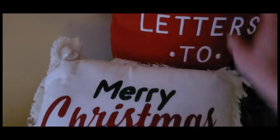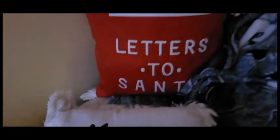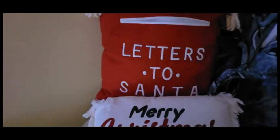You guys, look at this — you can actually put letters in here. That is just so cute. And this pillow right here, I think I got at Walmart or it might have been Home Goods. But you guys, this is actually a huge dog toy. Isn't that hysterical? I mean, that's a toy for a pretty big dog.